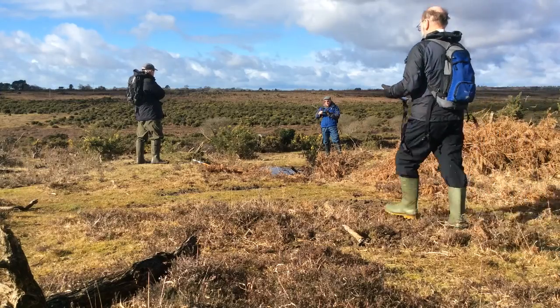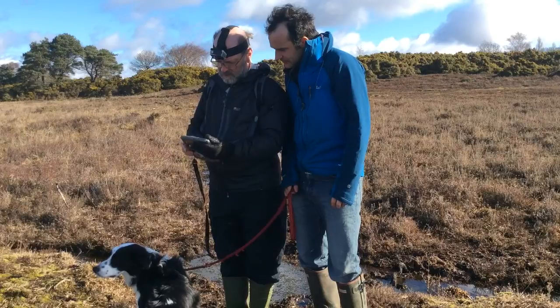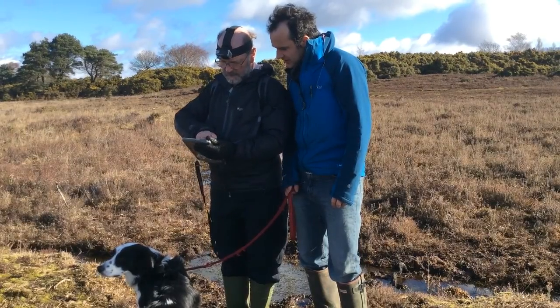We're here on the penultimate survey of the 2015 spring survey season for the heritage mapping project, as part of the high-level stewardship scheme. We're out at Setley and we've seen a variety of features, from field boundaries to extraction pits and burial mounds. We've got a team of about eight volunteers out with us, using the iPads and cameras to help record the features.